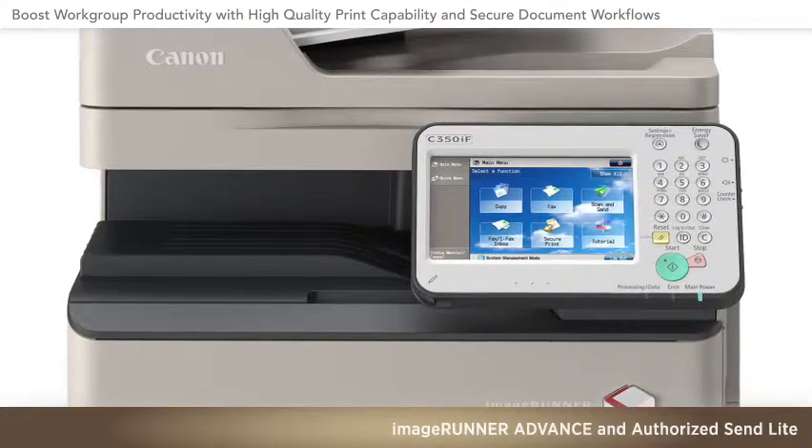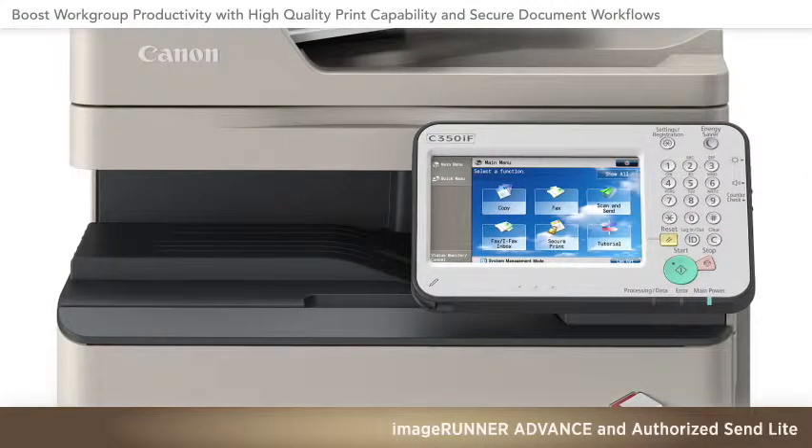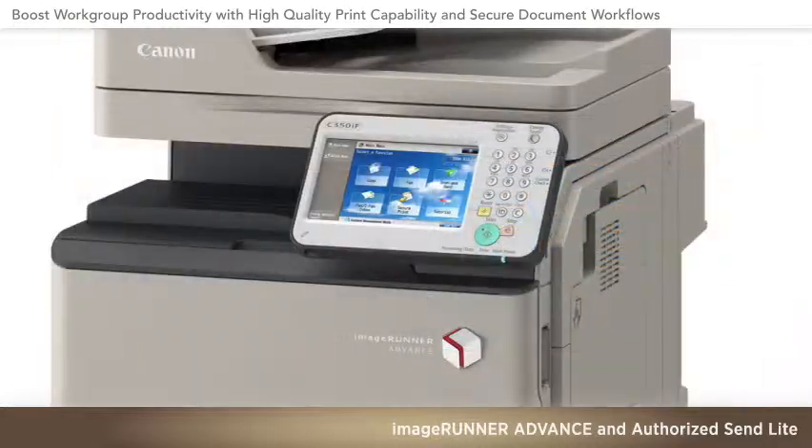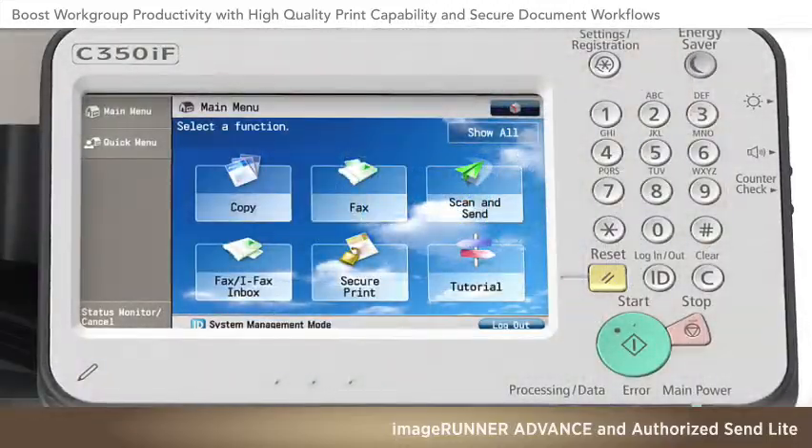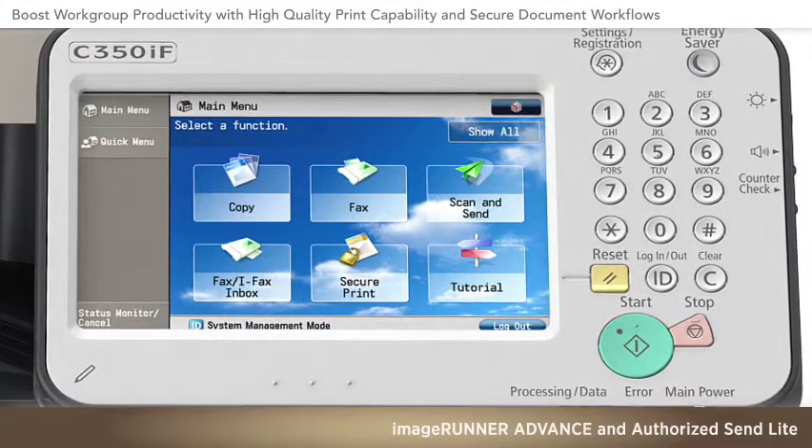The simple-to-use, exceptionally intuitive touchscreen interface is consistent across all Canon ImageRunner Advance devices. This helps facilitate fast, easy access to all functions.